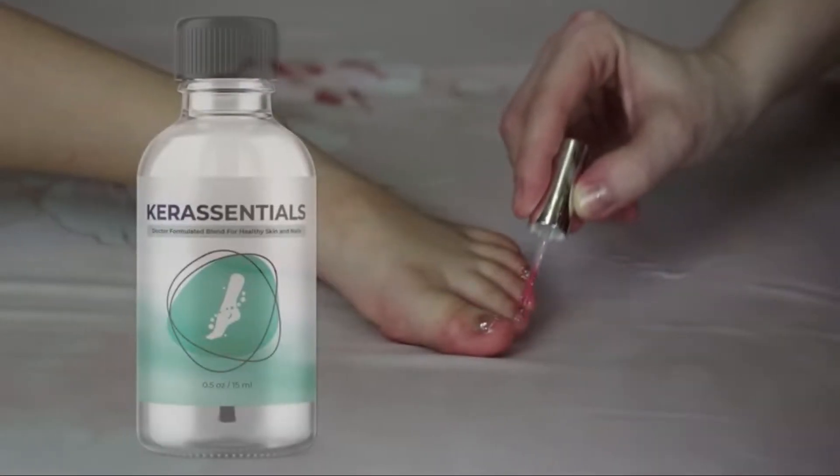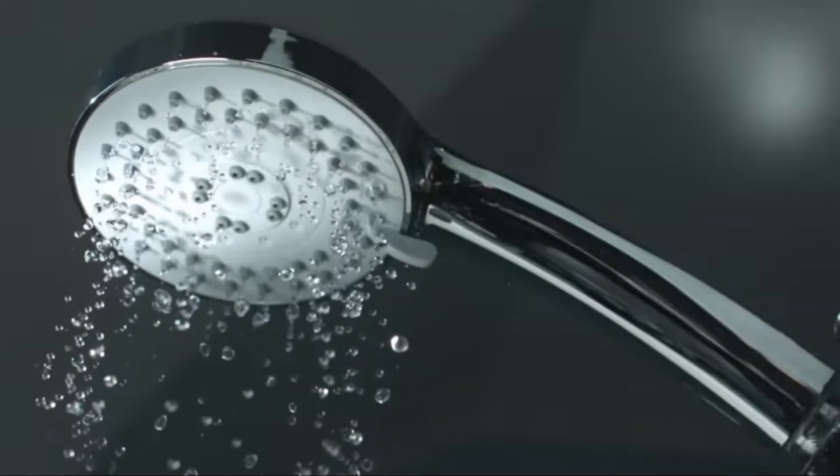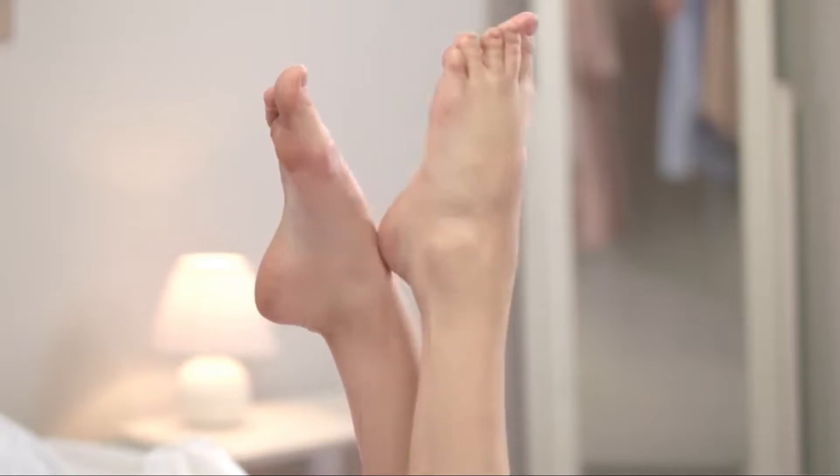Not only that, applying Care Essentials after the shower will ensure the oils get into the deeper layers of the skin because your skin and nails are now softer.